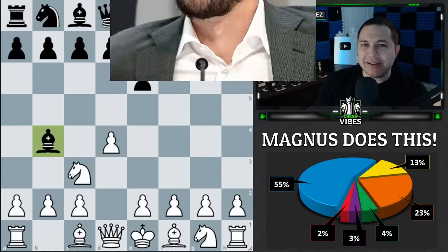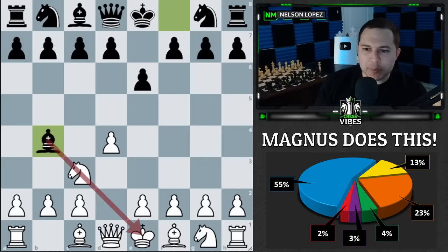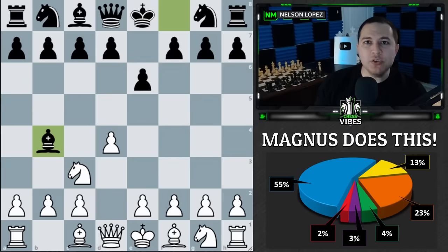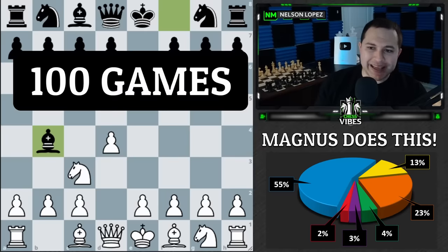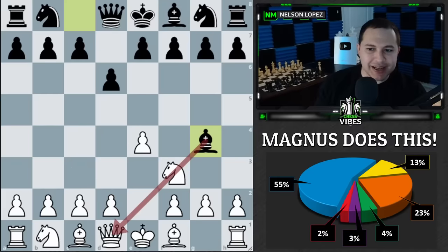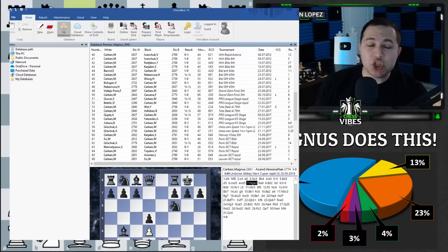I analyzed thousands of Magnus Carlsen's games to see how he responded when somebody pinned his knight. I looked at games from 2010 to 2020 and filtered them until I had 100 games where there was a pin on one of his knights — it could be a pin against the king or against the queen. For those skeptics, here's a screenshot of my chess database where I was storing all of these games.